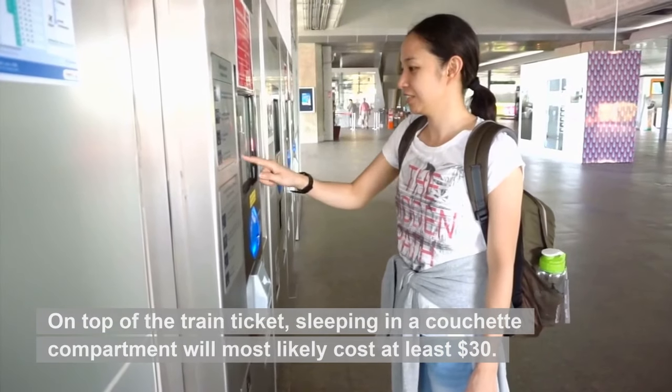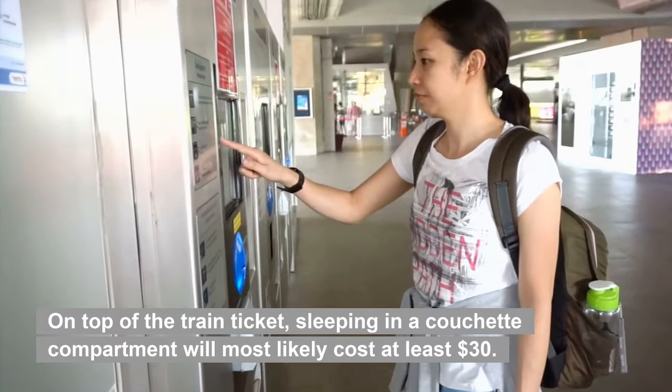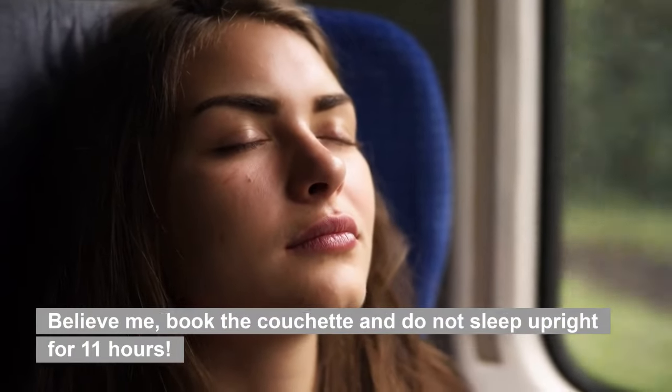On top of the train ticket, sleeping in a couchette compartment will most likely cost at least $30. Believe me, book the couchette and do not sleep upright for 11 hours. You will regret it.